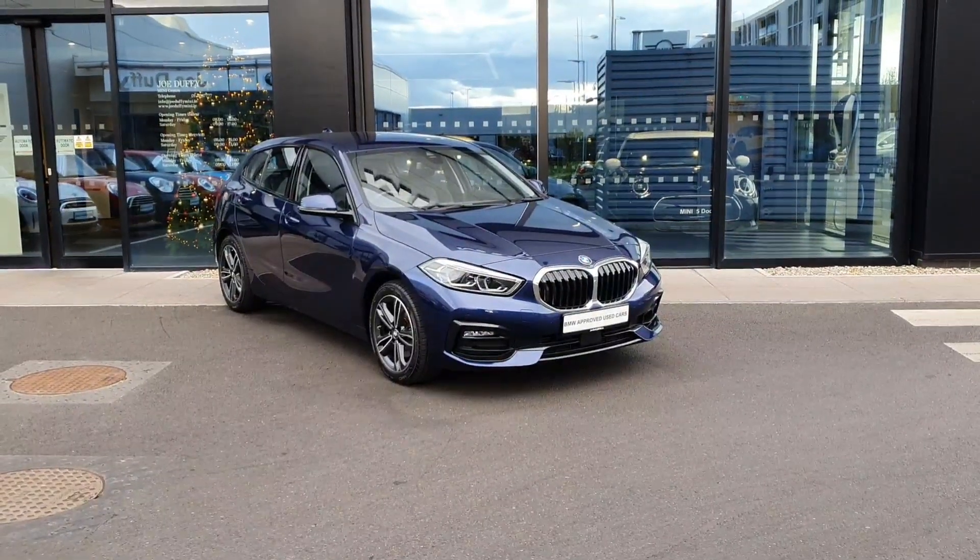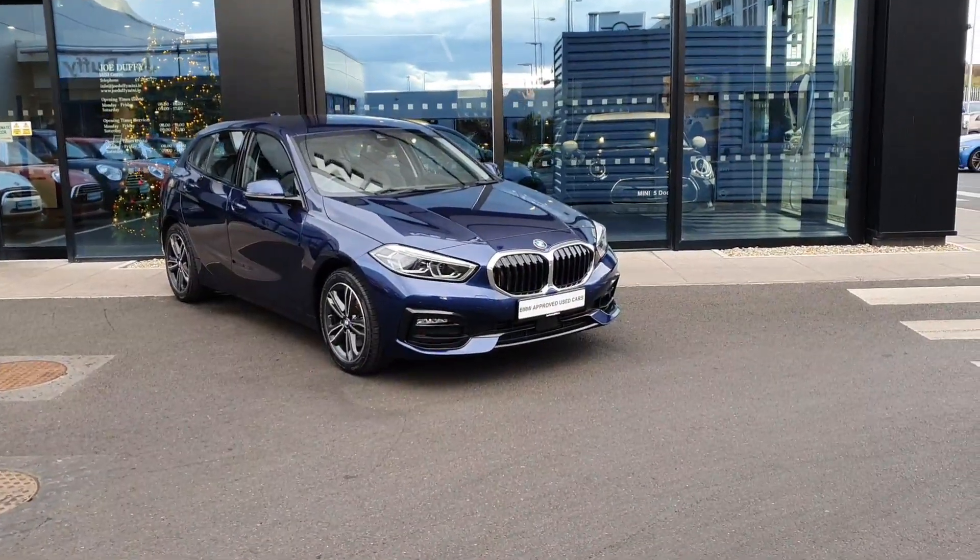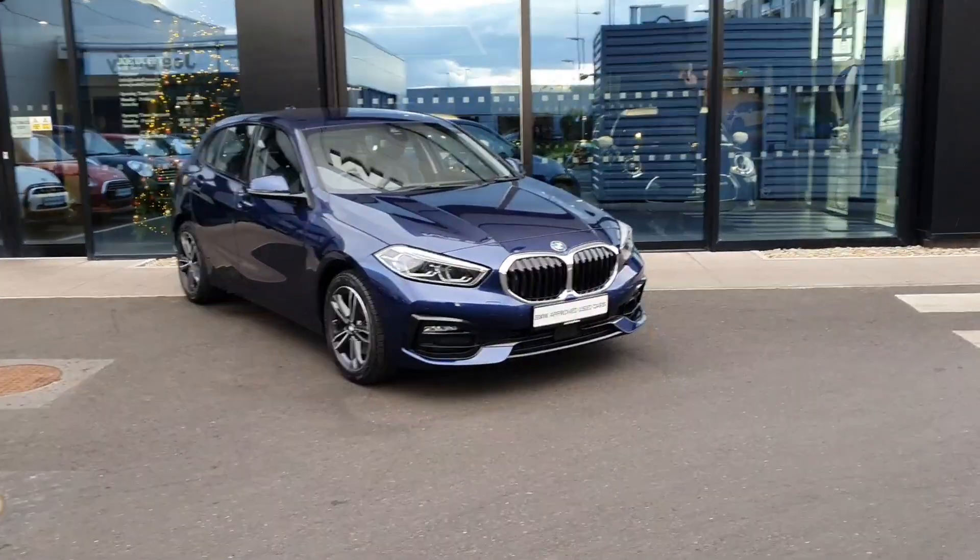Welcome to Joe Duffy's BMW in Charlestown. Here I'll be showing you a quick video of our beautiful 2020 118i finished in blue.